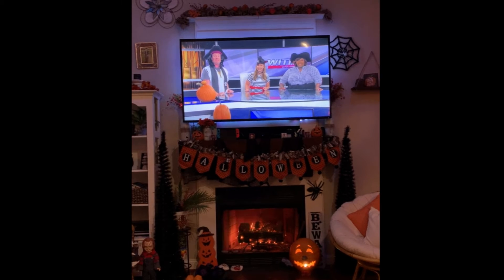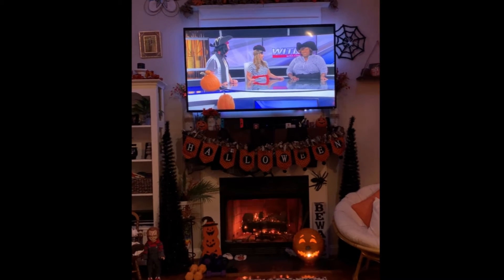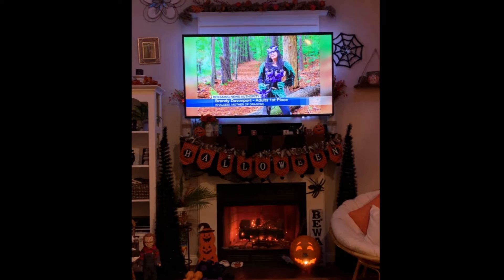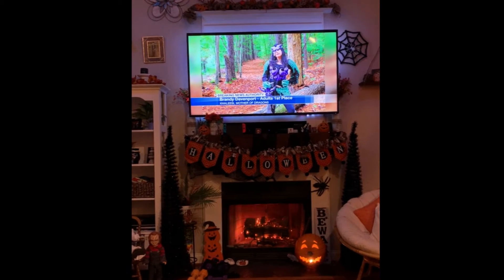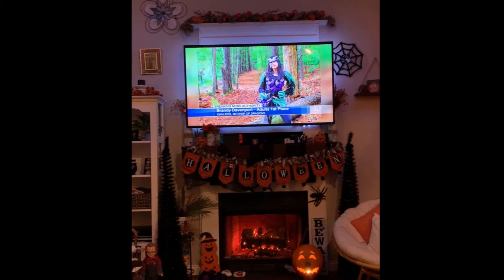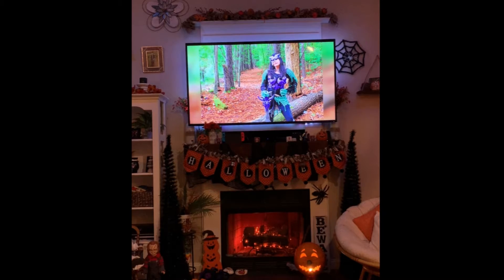Our first place winner is Khaleesi, father of dragons. This is Brandi Davenport from Grimesland. She didn't pirate this design — she made it herself using a 3D printer. It took a total of 437 hours. Impressive, aye.